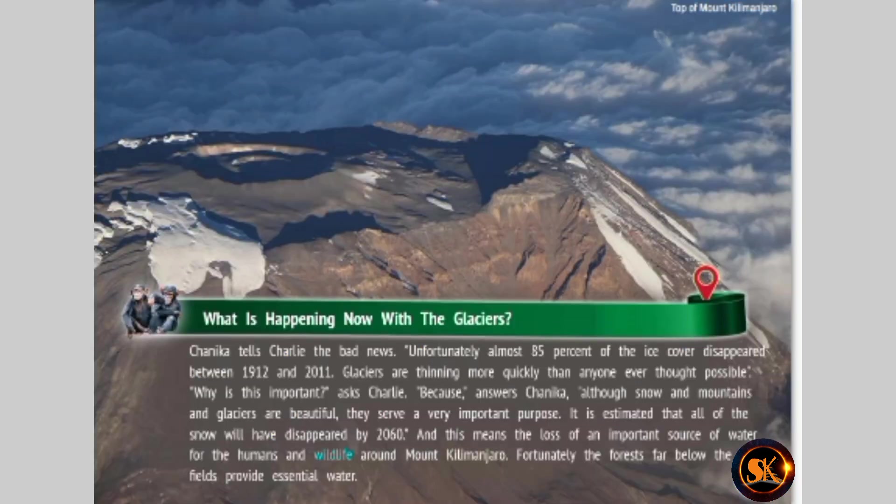What is happening now with the glaciers? Chinika tells Charlie the bad news. Unfortunately, almost 85% of the ice cover disappeared between 1912 and 2011. Glaciers are thinning more quickly than anyone ever thought possible. Why is this important? asks Charlie. Because, answers Chinika, although snow and mountains and glaciers are beautiful, they serve a very important purpose. It is estimated that all of the snow will have disappeared by 2060, meaning the loss of an important source of water for the humans and wildlife around Mount Kilimanjaro. Fortunately, the forests far below the ice fields provide essential water.